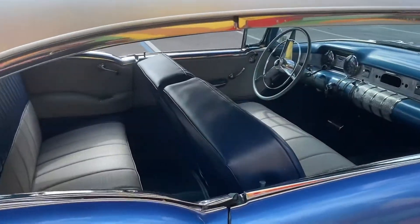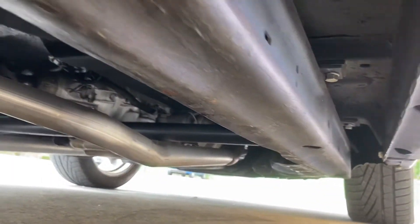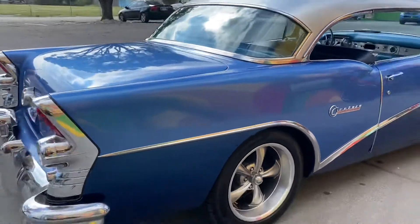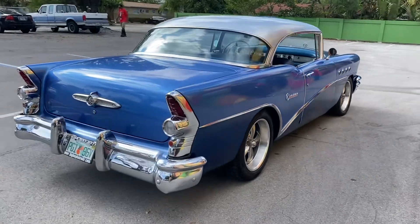Super solid car, guys — rust free. Call now to buy this LS swap restomod Buick Century: 954-937-8271.